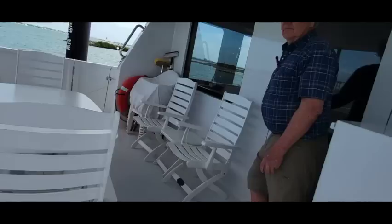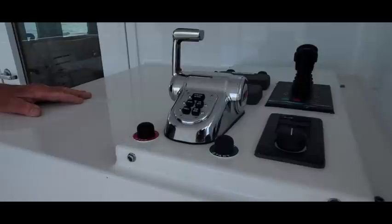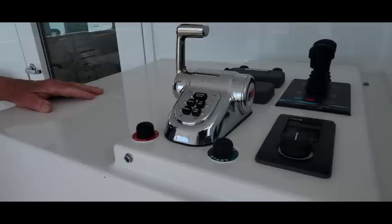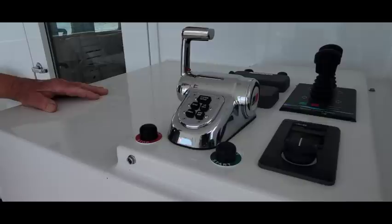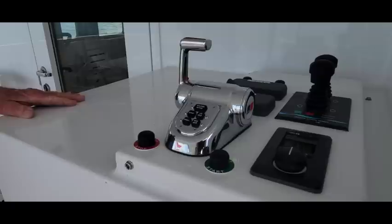I think there are five stations on the boat altogether. This is the aft station for docking, which I don't use very much — I usually use port or starboard. When we have strong winds at the dock, the hydraulic thrusters make it easy to take up the slack.